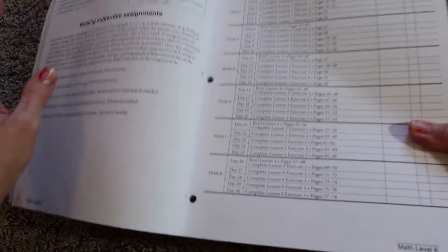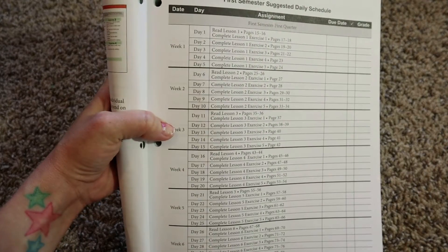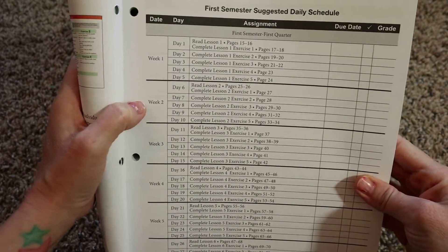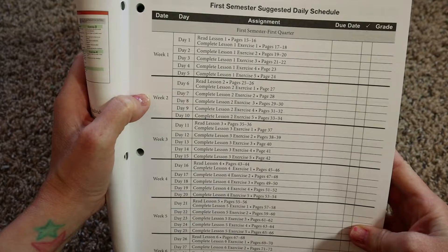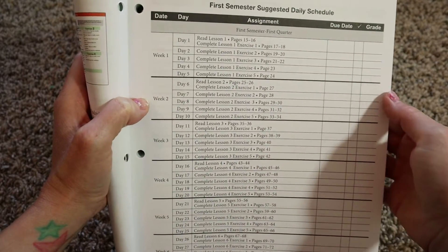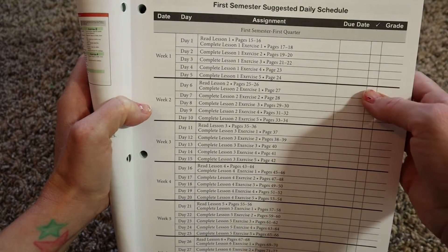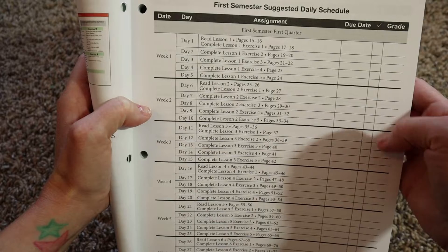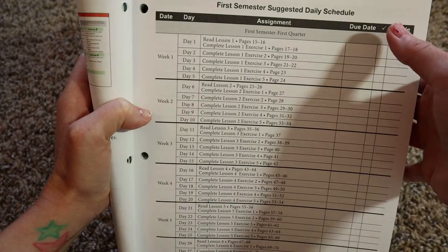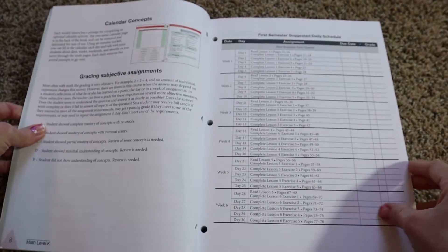They also offer a daily schedule, which is more of a checklist. This might be great for people who live in strict states with homeschooling laws and need to keep meticulous records of the day their child completes something and what grade they received. You can mark it as completed work or as mastered for whatever the concept was that day.